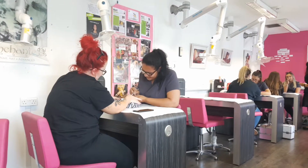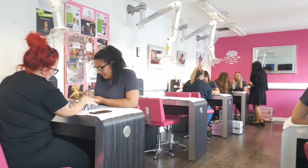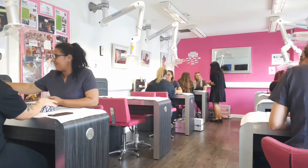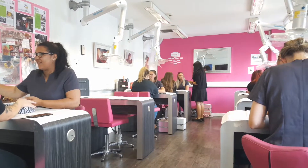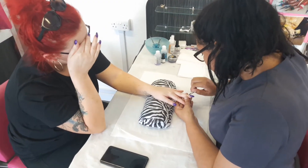Our beauty therapy courses range from level 2 to level 3. They're part-time intensive courses that run over one evening or one day a week. You could start off at level 2 and do a level 2 nail treatments qualification, enabling you to learn manicure, pedicure and nail art along with health and safety, progressing on to nail services which is a more comprehensive qualification for any nail enhancements.